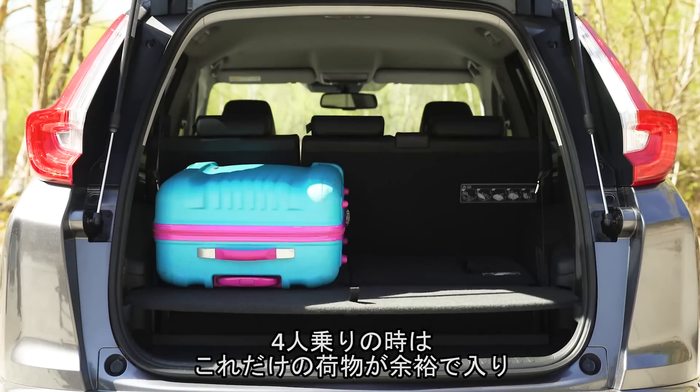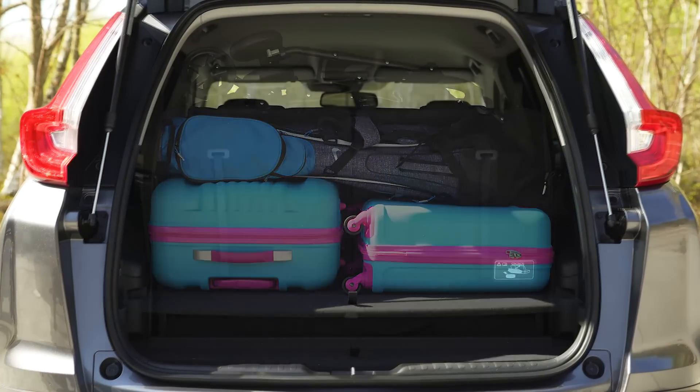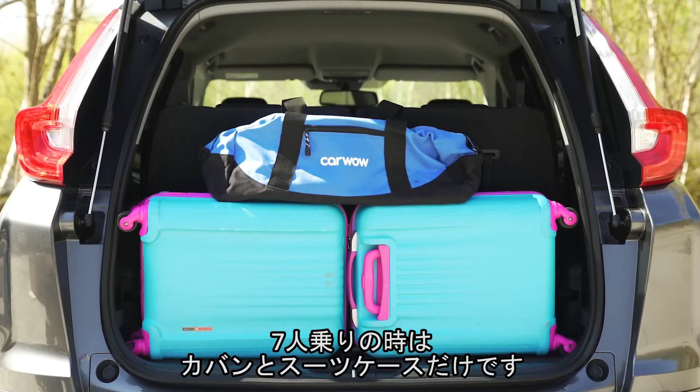In five-seater mode there's space for one large suitcase, two small ones, a set of golf clubs, a folded pram, and a soft bag. With all seven seats in place, there really isn't that much room - all you can fit is two small suitcases and a soft bag. There's not much room else at all.